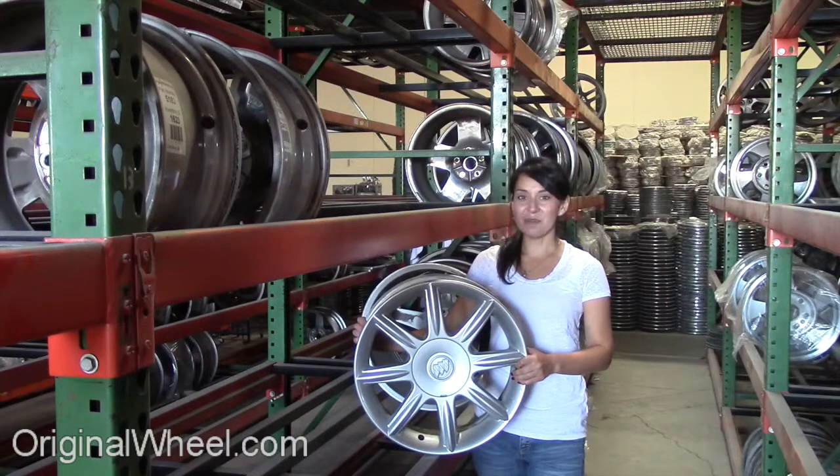If you have any questions or you need help finding a Buick Estate Wagon Wheel, call us toll free. Stay tuned for a short video tour to see what takes place when you order from us here at OriginalWheel.com.